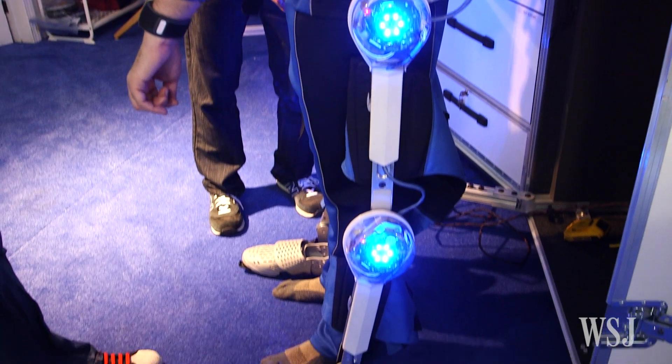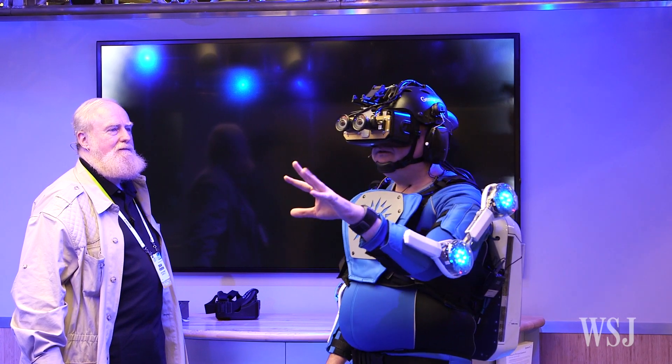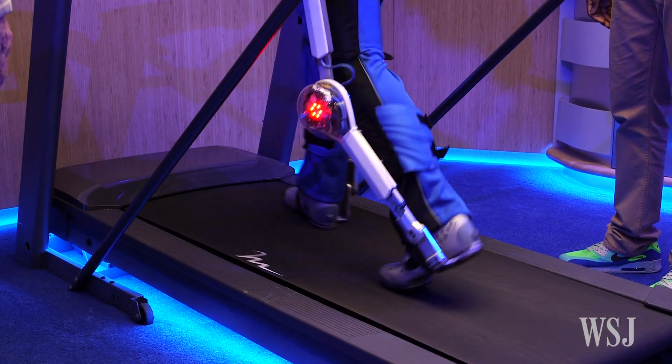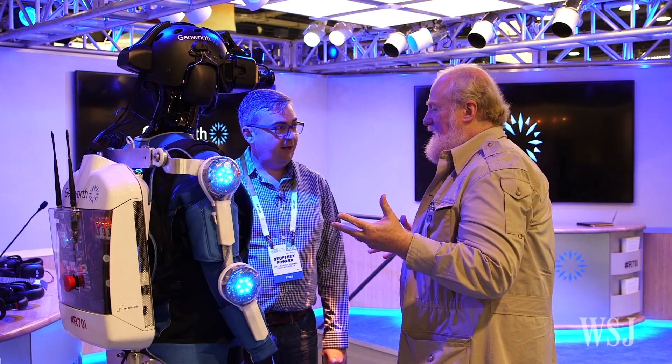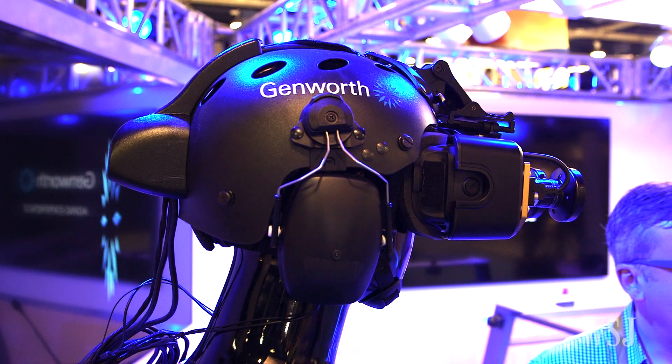Think of this as a reverse Iron Man. The R70i age suit tries to make you feel 40 years older by simulating vision and hearing loss, as well as reduced mobility from muscle loss and arthritis. Bran Faron, a former Disney Imagineer, made the suit with his company Applied Minds for Genworth, an insurance company.